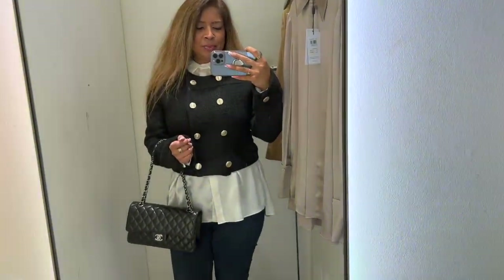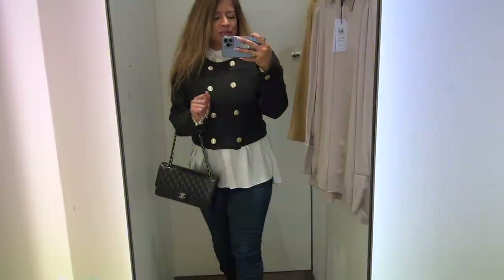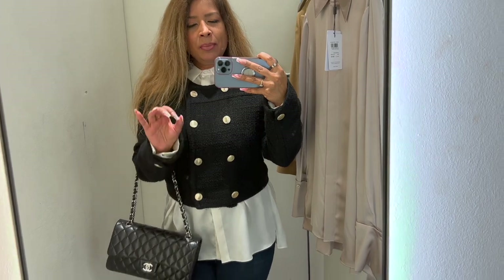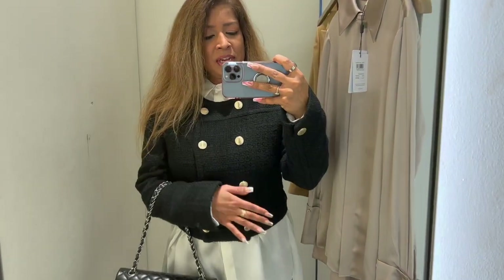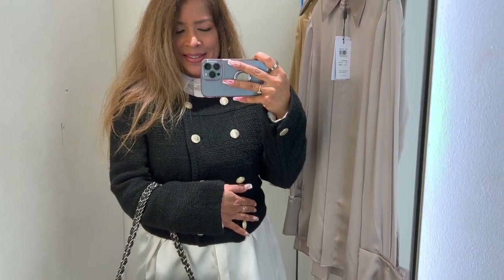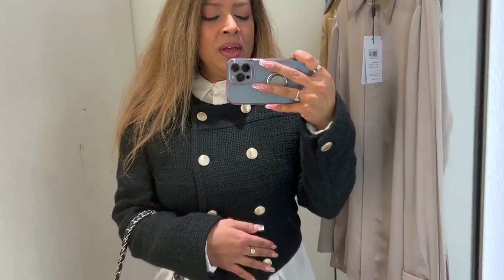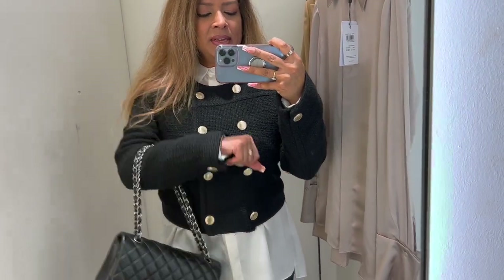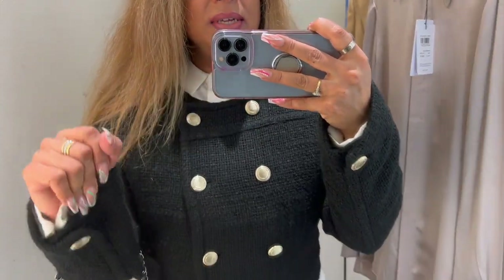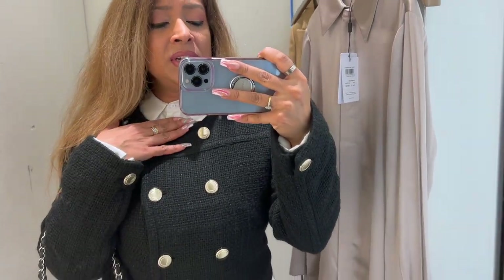Come on, let us appreciate this jacket — excuse the dark blue jeans because I would be wearing black if I put it together as a proper outfit. This is why I love black and white. What I love about this jacket is it's so Chanel-inspired. We've got to give Reiss credit when it's due — they make the most amazing tailored pieces. Look at this cropped tweed jacket: gold buttons, double breasted, no collar, so you can wear a t-shirt or blouse underneath.